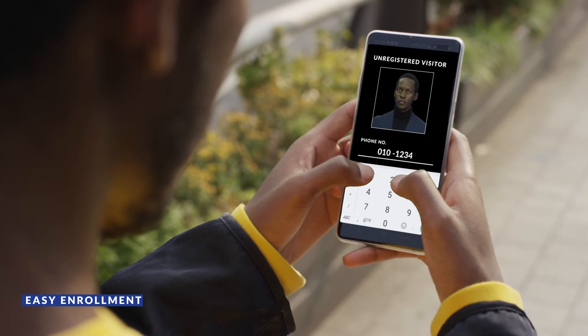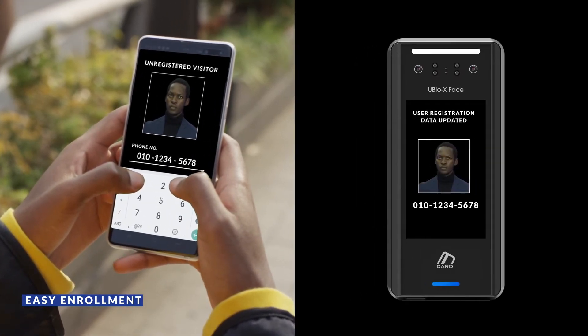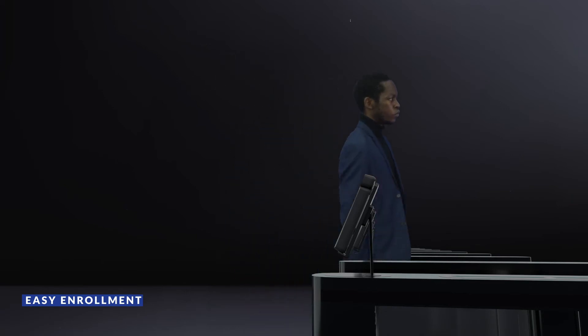In case of unregistered visitors, they can enroll themselves by simply registering their mobile phone number. This function will provide you with traceability of non-regular visitors' access.